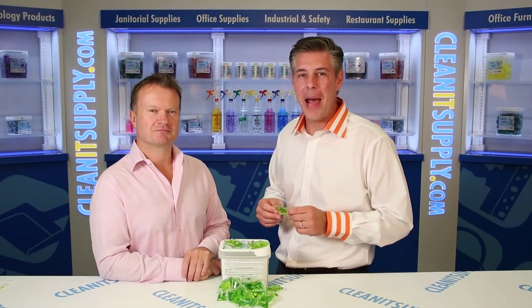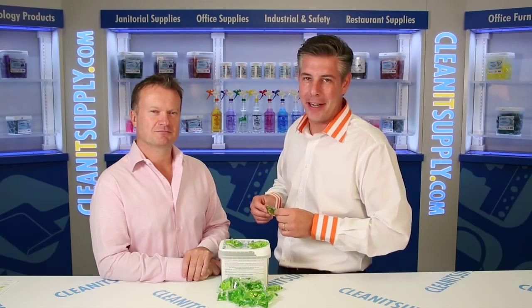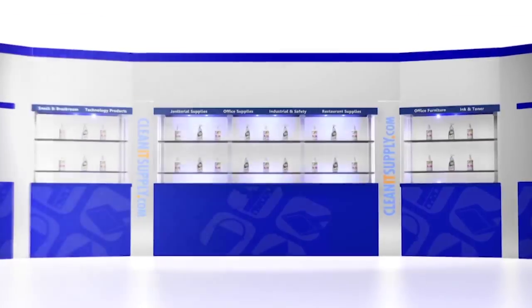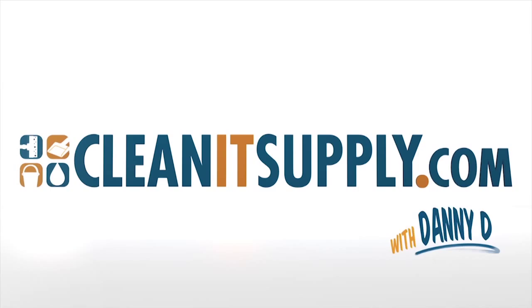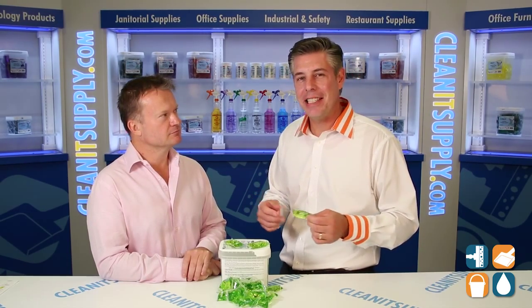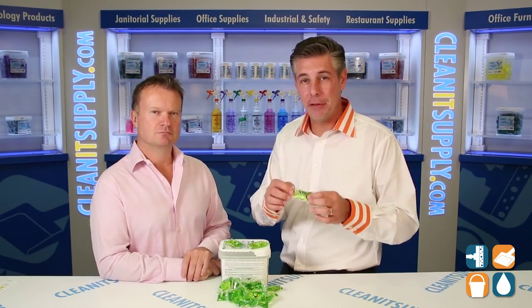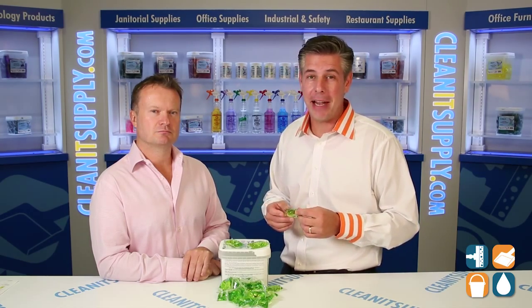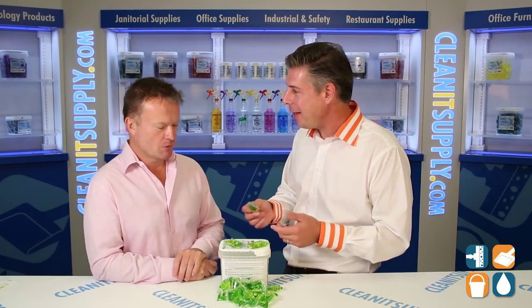Hey, this is Danny D on CleanIt TV, and welcome to the Packet 5617 Neutral Disinfectant Cleaner available at CleanItSupply.com. Here we have the Packet 5617 Neutral Disinfectant Floor Cleaner, and with us today, special guest Richard Higgs, CEO of Big 3 Packaging with his brand Packet. Richard, welcome to CleanIt TV. Thanks for having me, Dan. Tell us all about it.